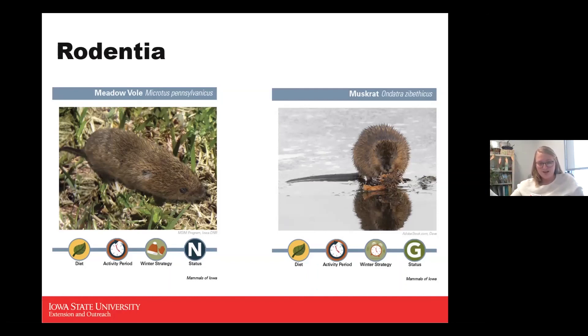At high densities, voles are capable of damaging trees and shrubs. They are a common garden pest, feeding on the roots of vegetables and occasionally coming up from underground to snack on stems. Being a burrowing animal, you can see the absence of prominent ears and the smaller eyes.